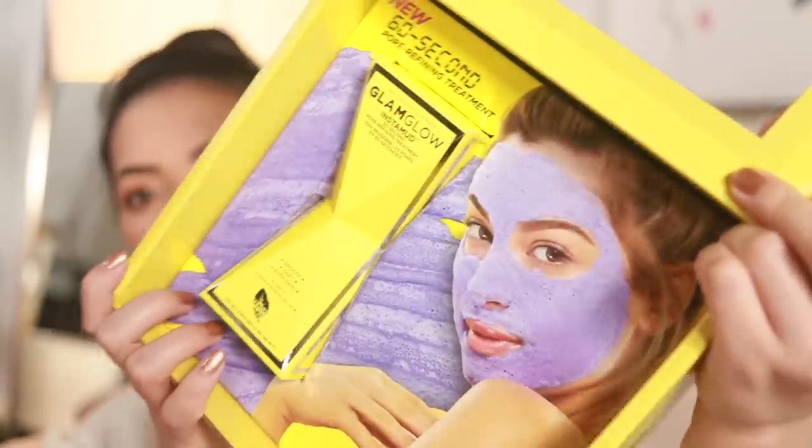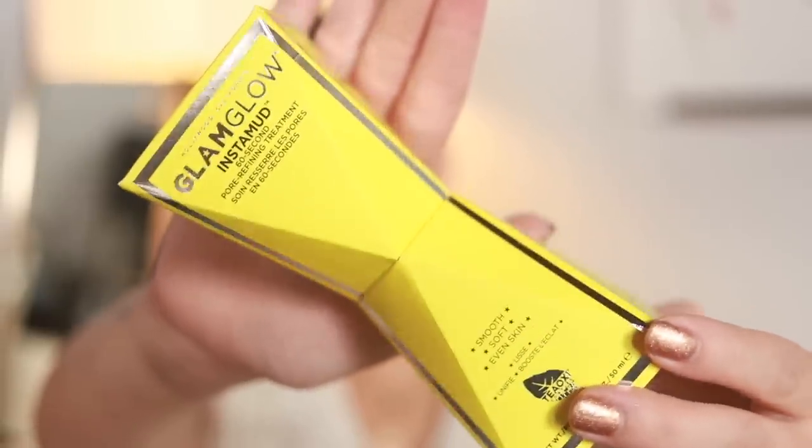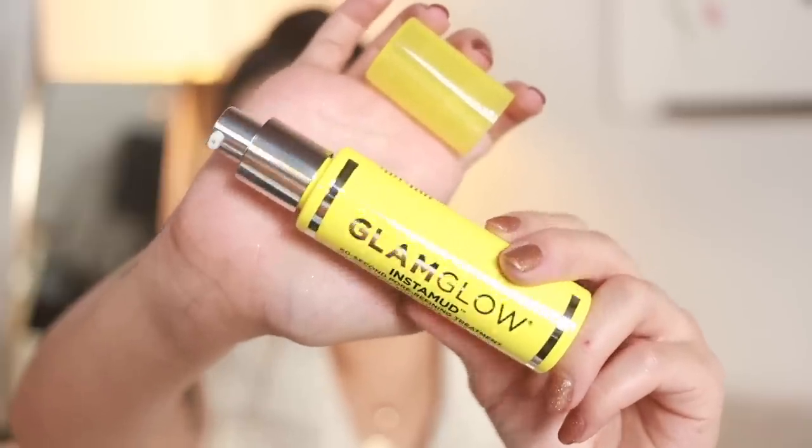GlamGlow sent me this package — I cannot wait to use this. It's their Instamud, a new 60-second pore refining treatment. Instamud is a foaming mask treatment that instantly refines pores and evens skin tone, leaving skin smooth and soft in 60 seconds. It's a little pump. If you'd like to see me try this on Good Bad Trendy, let me know — I would definitely do that.